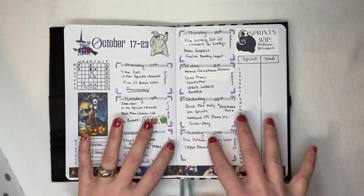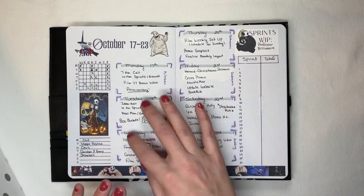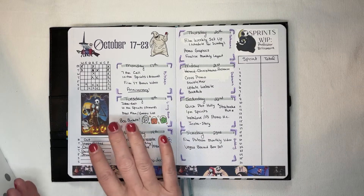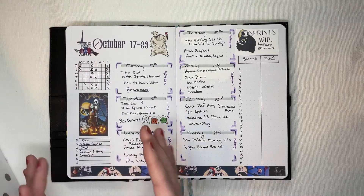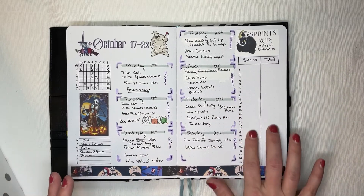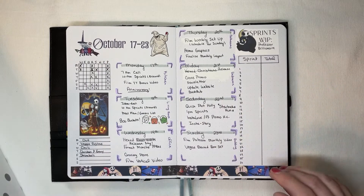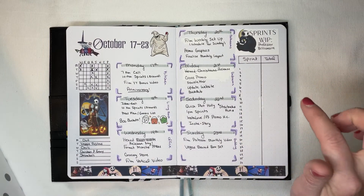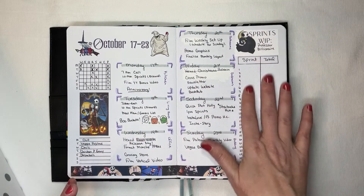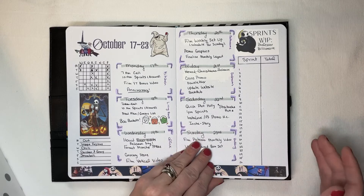Then we move into my Nightmare Before Christmas theme. The layout did work, and I do still like having my meal plan as a separate thing. But I wanted a sprint tracker because I had a book I had to get done — and I did get it done and it did release — but I didn't track any of my sprints in here. I set this one up specifically so I could have a sprint tracker, and then I never used it. Again, totally on brand.